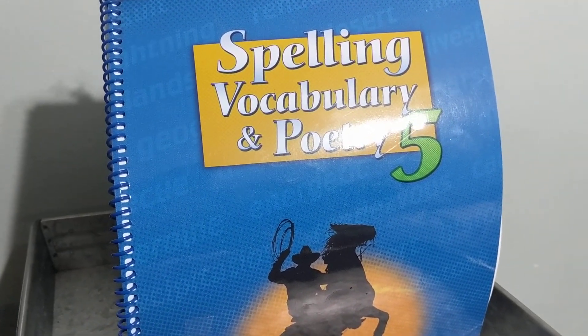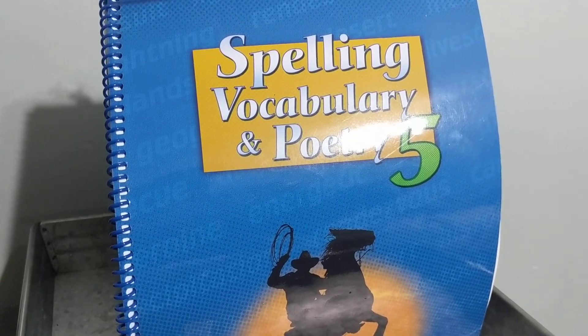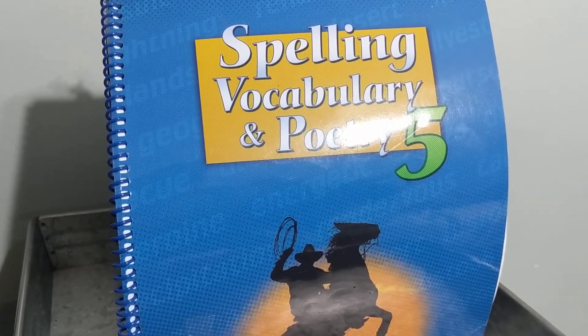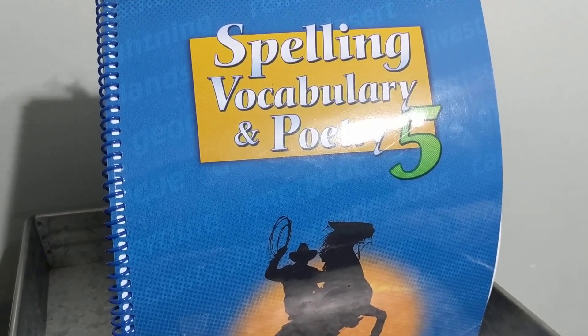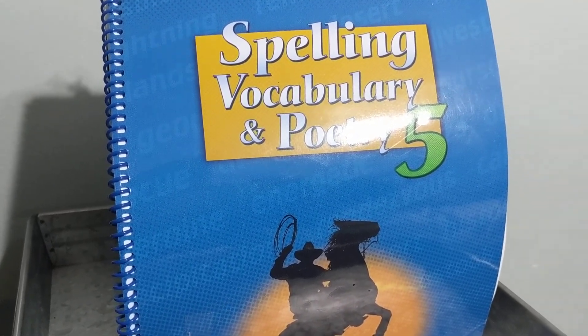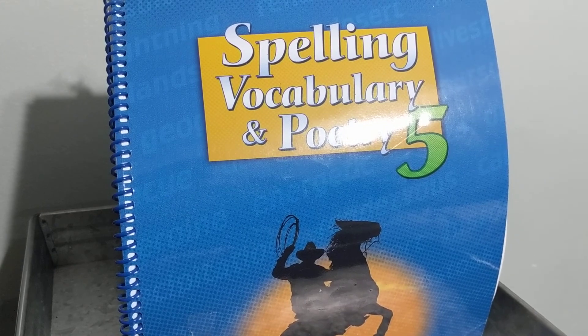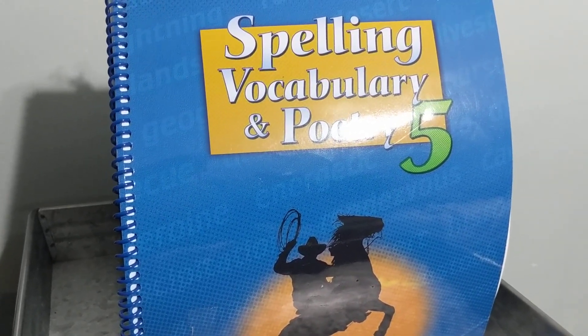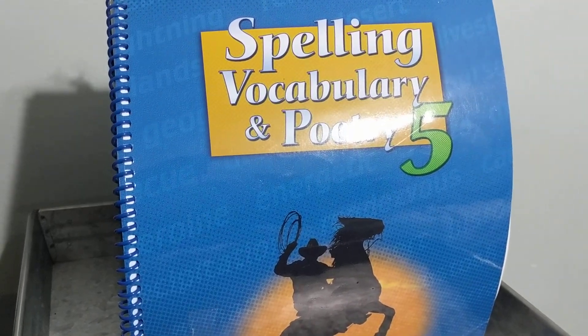Number 18, recliner. I took a nap in Dad's recliner. Recliner. Number 19, Leviticus. Leviticus is a book of the Bible. Number 20, Numbers. Numbers is a book of the Bible.